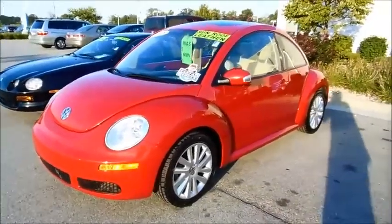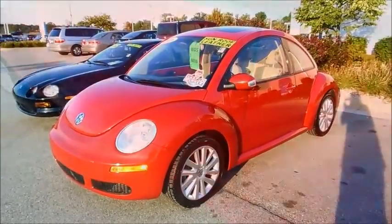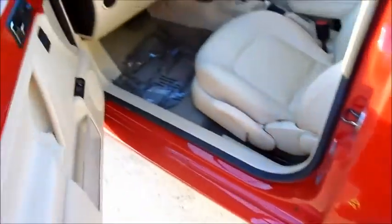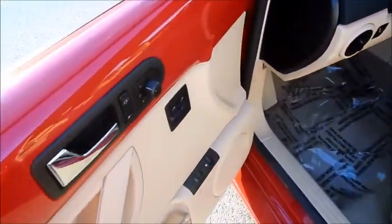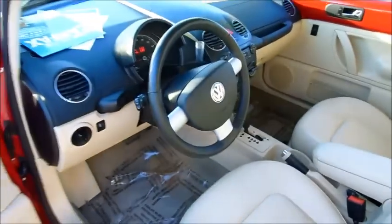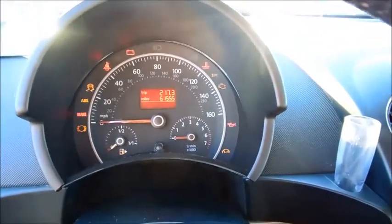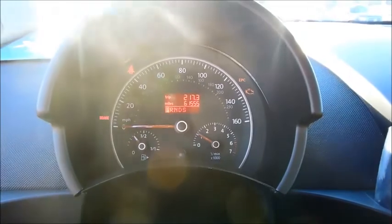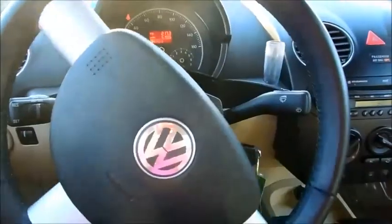Hey everyone. Here today I have a 2008 Volkswagen Beetle 2.5. It's got a leather interior, 61,000 miles on it, and a leather-wrapped steering wheel.